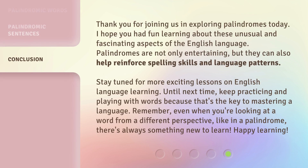Thank you for joining us in exploring palindromes today. I hope you had fun learning about these unusual and fascinating aspects of the English language. Palindromes are not only entertaining, but they can also help reinforce spelling skills and language patterns.